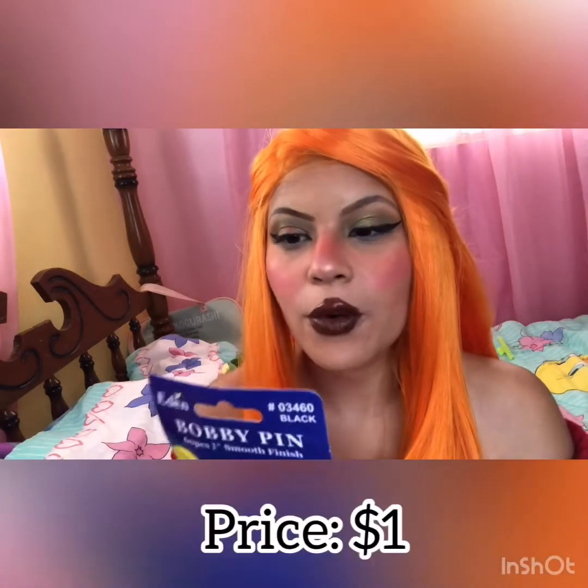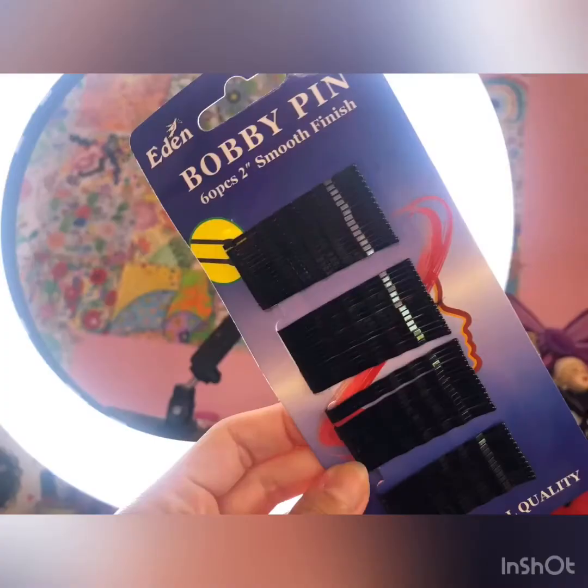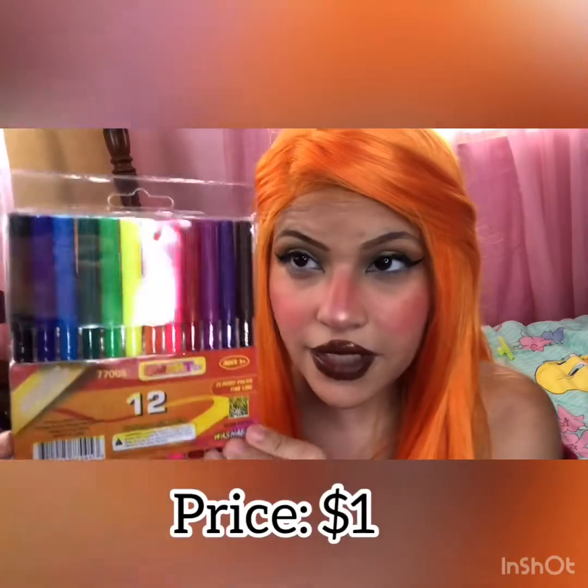I got bobby pins for one dollar — I'm using them for my wig. They're really good, I already use them, and for one dollar they're really amazing. I also needed some markers for my coloring book, so I bought those for one dollar as well.